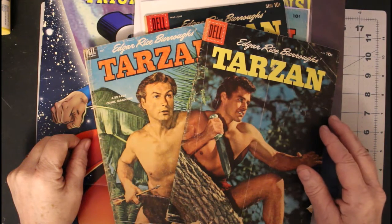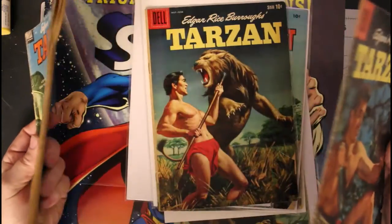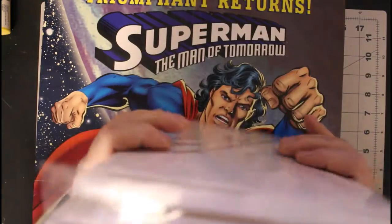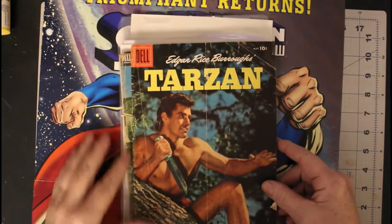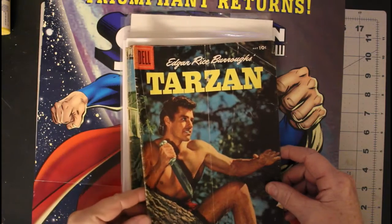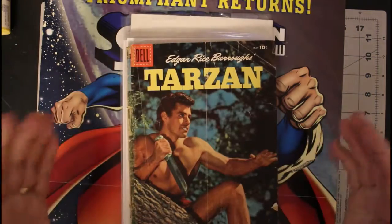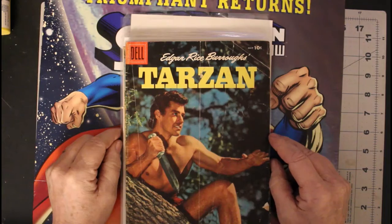Just a little addendum to my previous video — it turns out I only paid about $10 for these six comics, so I'm not asking for any kind of refund or anything. I'll find a use for these two — maybe they'll become staple donors at some point, or maybe I'll practice some other skills I'm working on. Just thought I'd add that in — bye.